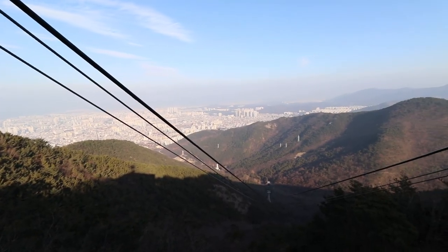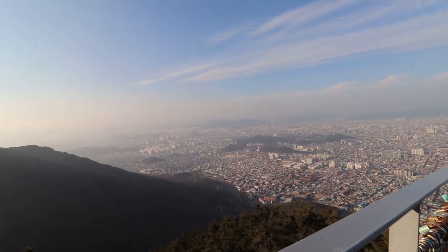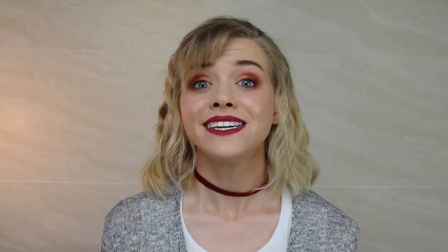And number one is Apsan Mountain, you guys! We have gone here so many times. This is our favorite place to go. It's great for photos, it's great for hiking, it's just an overall awesome experience if you love nature.